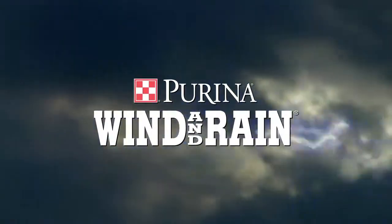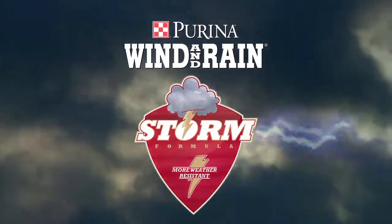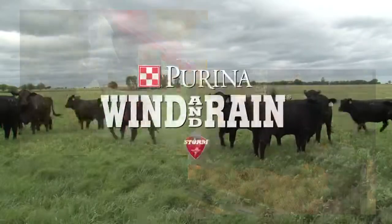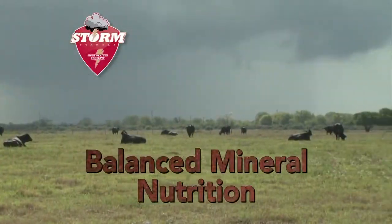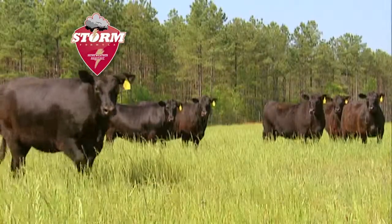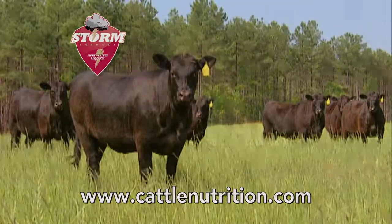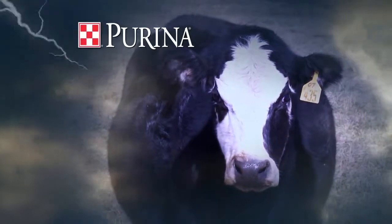No storm is too powerful for new Purina Wind and Rain Storm minerals, formulated with ultimate weather resistance — meaning more minerals in the feeder and available to your cattle. Wind and Rain Storm minerals provide more consistent intake and balanced mineral nutrition to optimize herd health and breed-back rates. See the difference at your local Purina dealer or visit cattlenutrition.com. Wind and Rain Storm minerals: another way Purina is building better cattle.